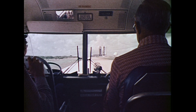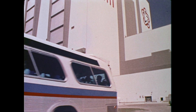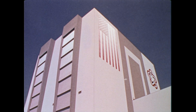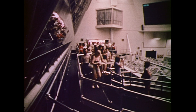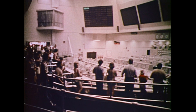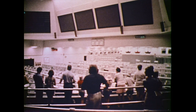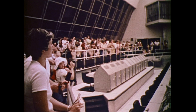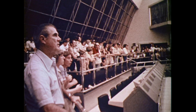Ahead of us is the VAB — assembly area for Apollo, Skylab, and shuttle vehicles. The building is 52 stories high. A memorable highlight of the space center tour is a stop at the launch control center, where a realistic recreation of the Apollo 11 launch takes place. This is one of the actual firing rooms used for the countdown and launch of America's moon landing mission. The sounds, voices, and scenes are all authentic. "Apollo launch, this is the launch operations manager — the launch team wishes you good luck and Godspeed."